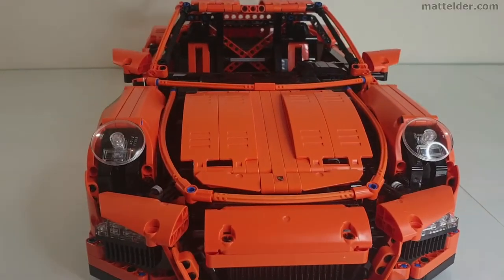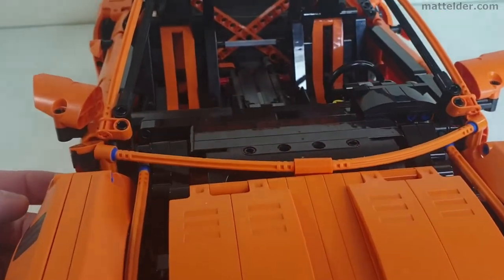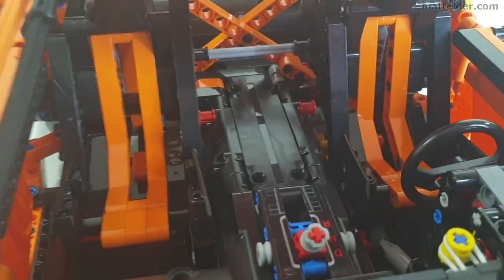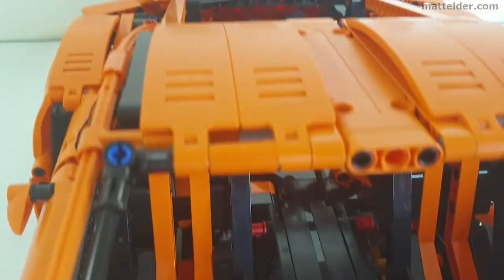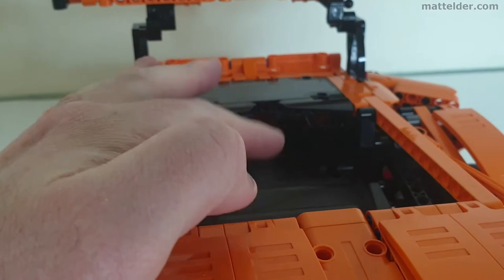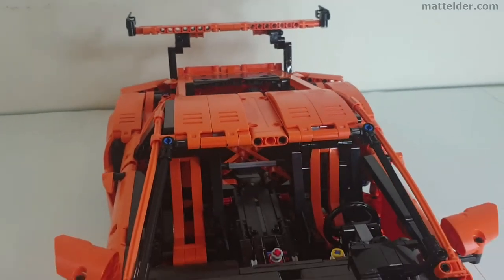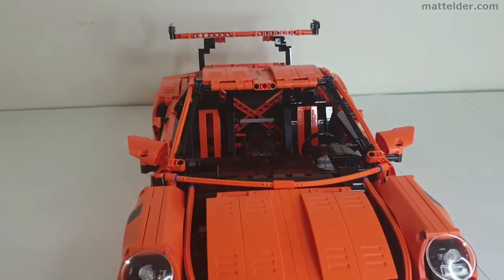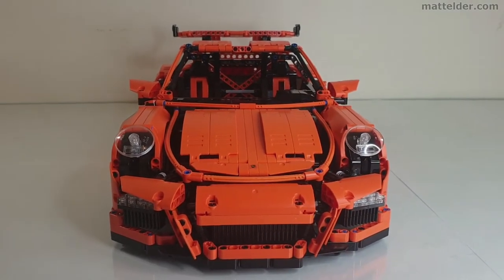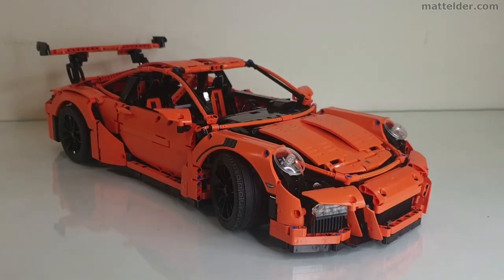In terms of playability out of the box it's actually quite good — you've got all the different things which open and close, a working steering wheel, and once you make the appropriate modifications working gears and paddle shifters, which is pretty amazing. There are quite a number of different ways to make it fully remote control, from very basic implementations to really sophisticated ones, so you can have the whole thing remote control with all the gears working. If you go that far it's quite amazing what you can do with it and how you can extend the life of it.